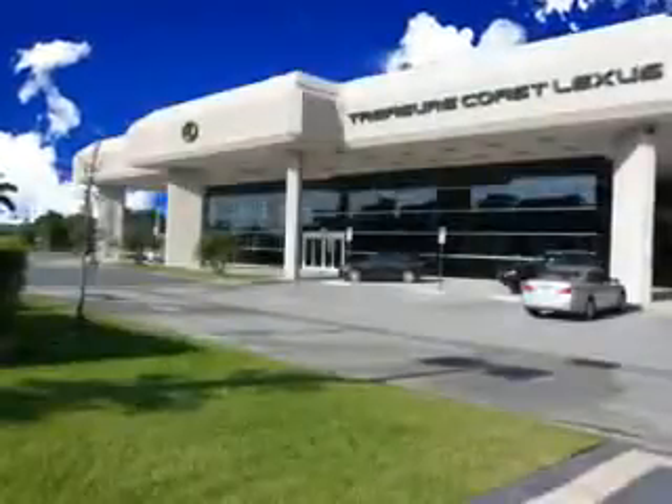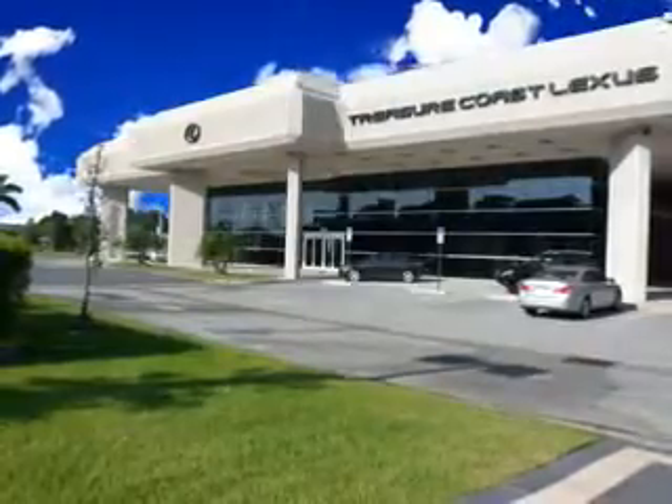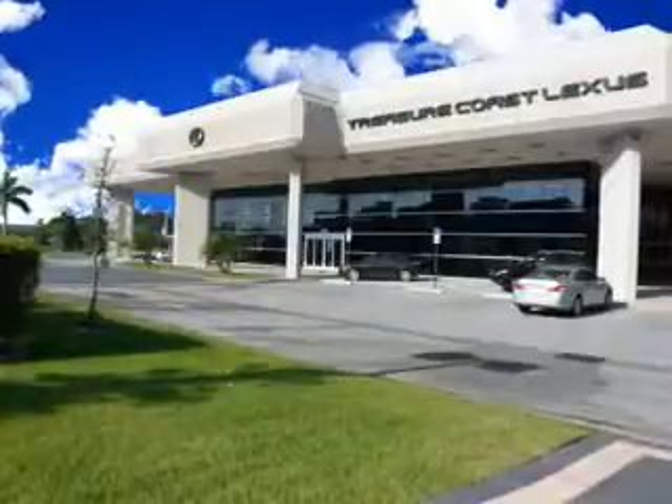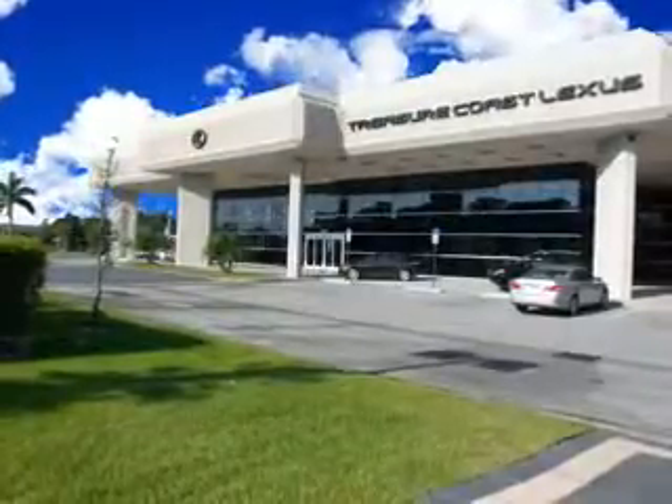Enjoy the drive and have peace of mind in this 2011 Lexus RX 350. See us at Treasure Coast Lexus today. Thank you for viewing this Treasure Coast Lexus vehicle video. As always, you are invited to experience the difference at Treasure Coast Lexus. Call, click, or come in and see all we have to offer.